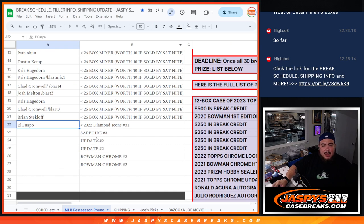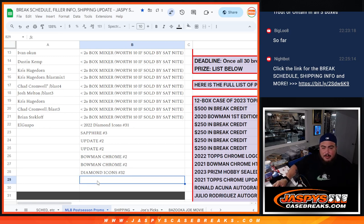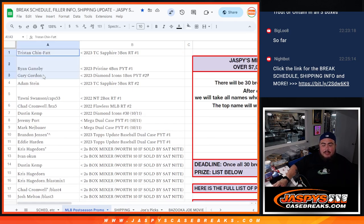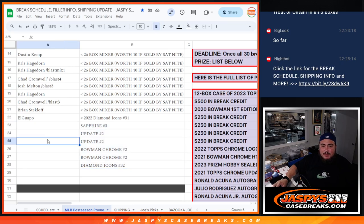Diamond Icons number 32 will get posted up soon — basically 2 more breaks away after selling this out. We have Sapphire, Update, and Bowman Chrome on the website, and Diamond Icons will get reposted right now. We are getting there guys — 8 more breaks to go. Appreciate it! JazpisCaseBreaks.com.